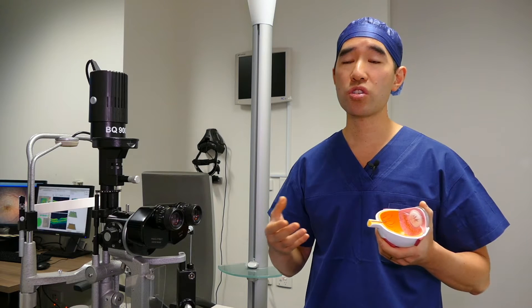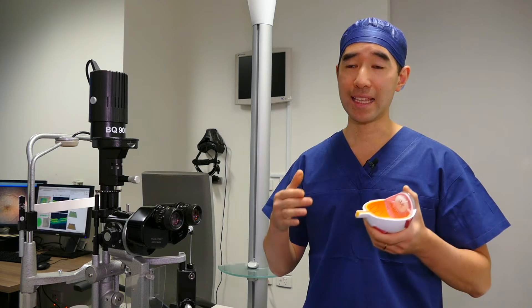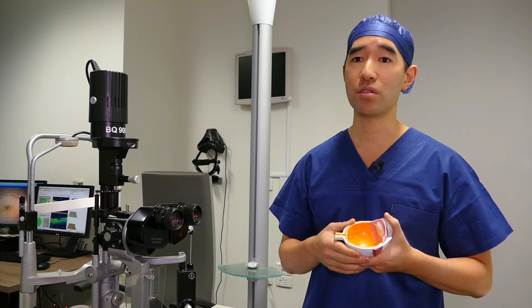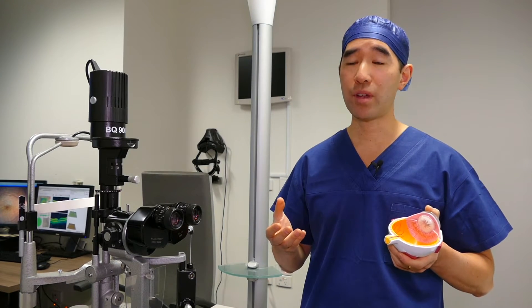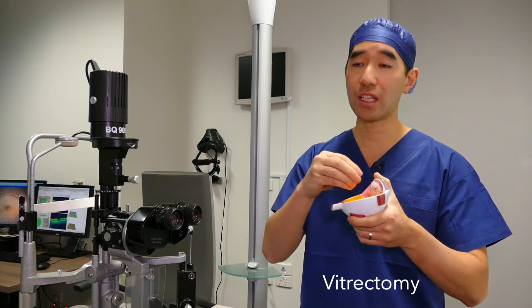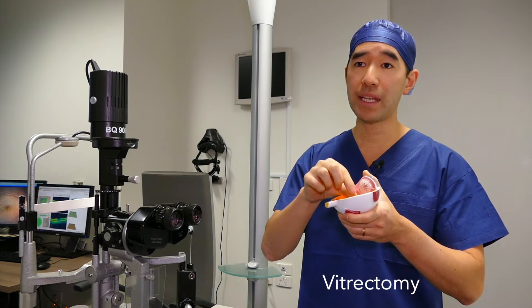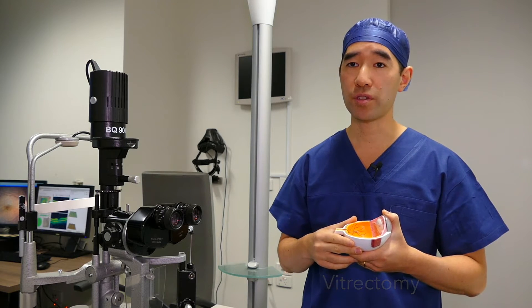The operation usually takes between 30 to 60 minutes, and in that time you need to lie nice and flat and still for your doctor. The operation to remove an epiretinal membrane is what we call a vitrectomy. In a vitrectomy, we remove the vitreous jelly from inside the eye, then go inside the eye and peel off the membrane with tiny little micro forceps.